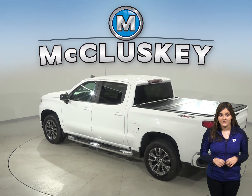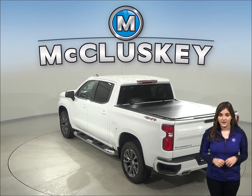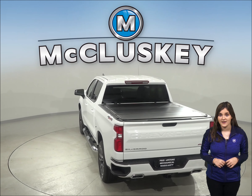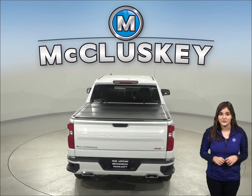The 2020 Chevrolet Silverado stops almost 5 feet shorter than the GMC Sierra in the 60 to 0 stopping test applied by Motor Trend magazine.